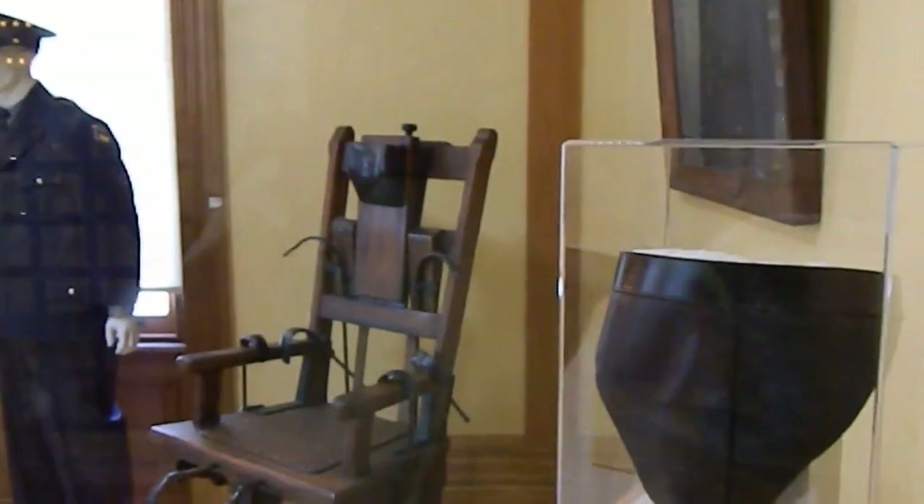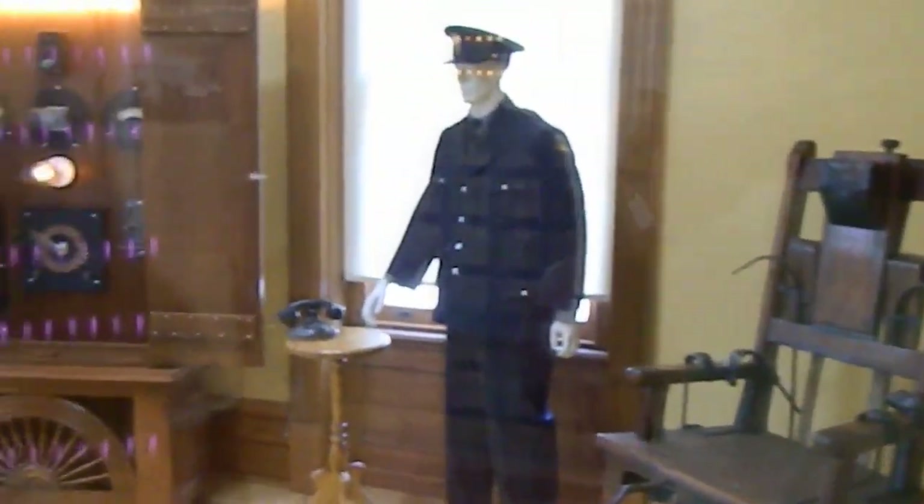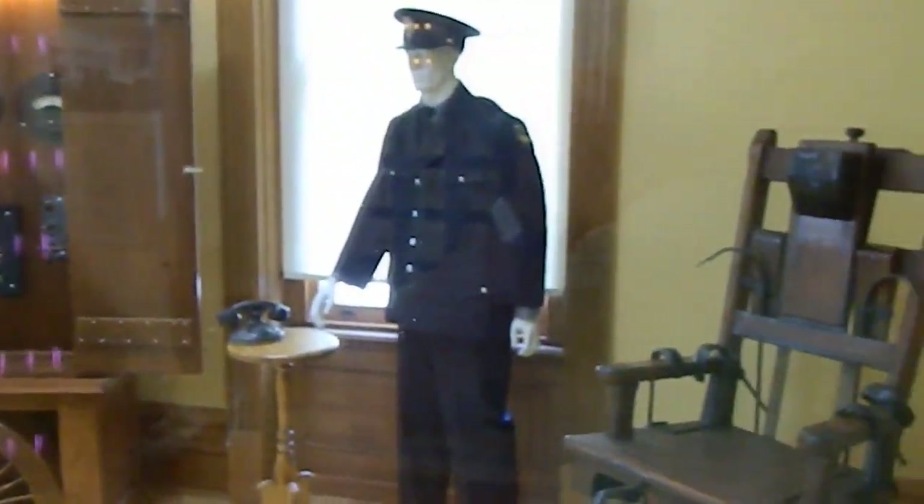This was the actual electric chair used in 315 executions — not here, but in Columbus. No executions were actually carried out here.